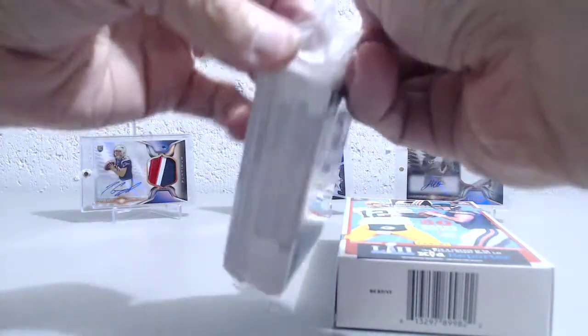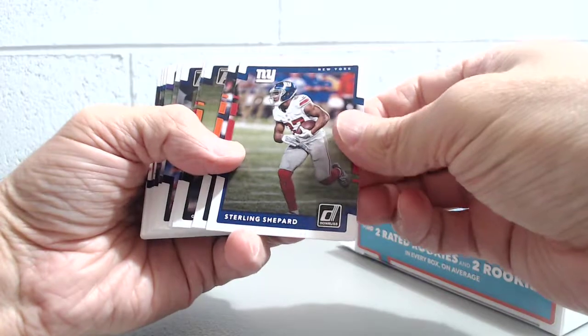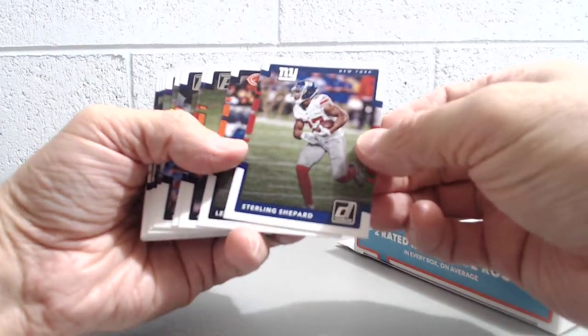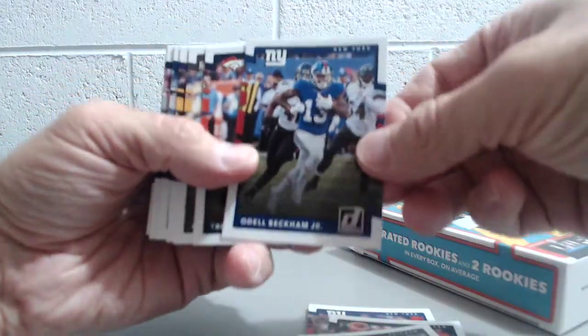The Patriots were handed a loss at home by the Chiefs, and the rookie running back for the Chiefs, Hunt, did really well. So, Sterling Shepard, Leonard Floyd — let's see if these are all upside down or not — Freeman, back down.